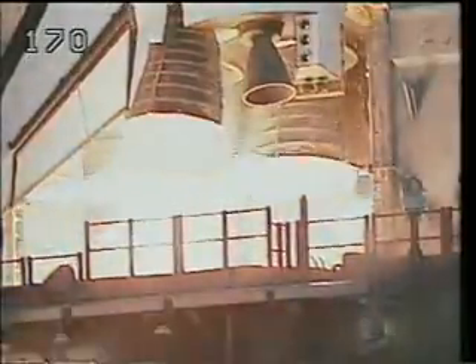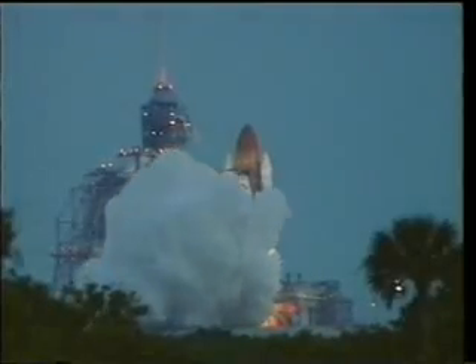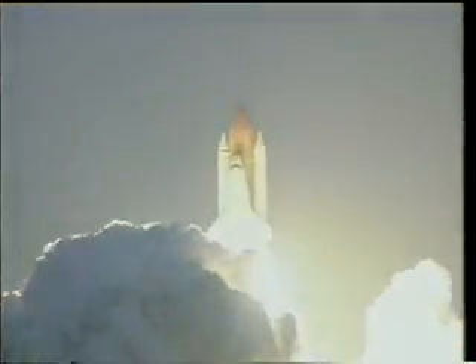At T-minus 6.5 seconds, the main engine start sequence began, and shortly thereafter, with all three engines up to speed, we were on our way. With the SRB booster ignition, Endeavour was on its 11th mission into space.